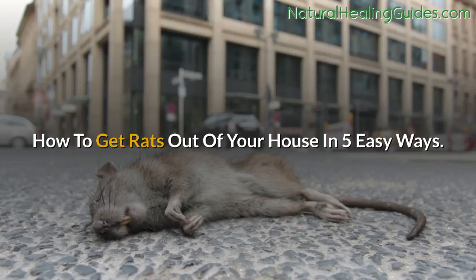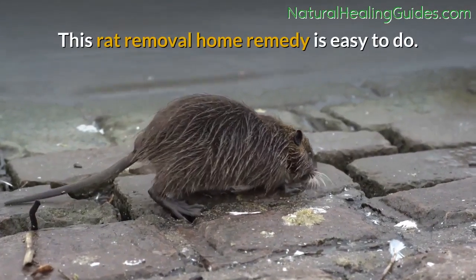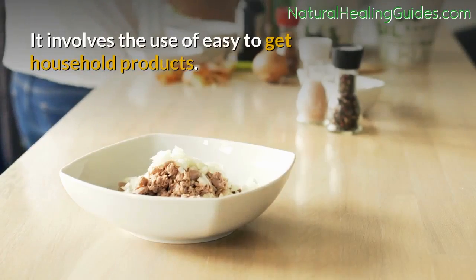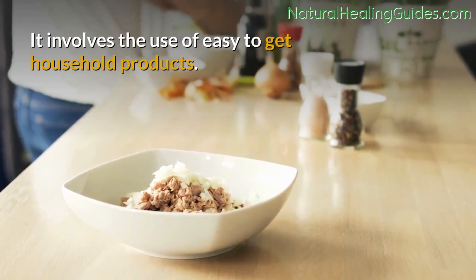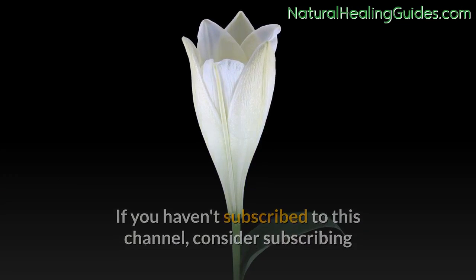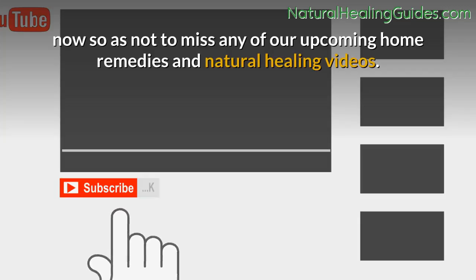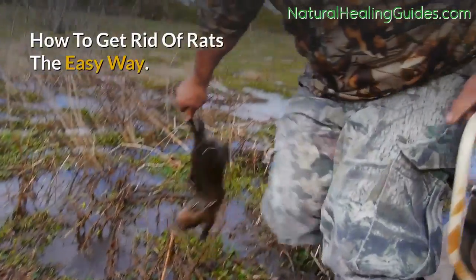How to get rats out of your house in 5 easy ways. This rat removal home remedy is easy to do — it involves the use of easy-to-get household products. If you haven't subscribed to this channel, consider subscribing now so as not to miss any of our upcoming home remedies and natural healing videos.